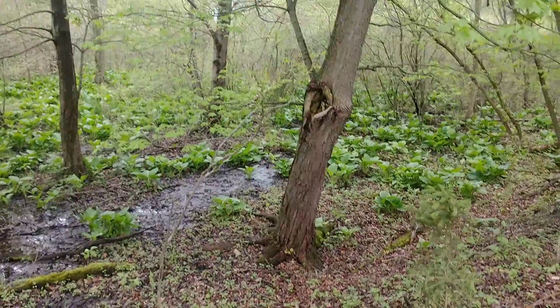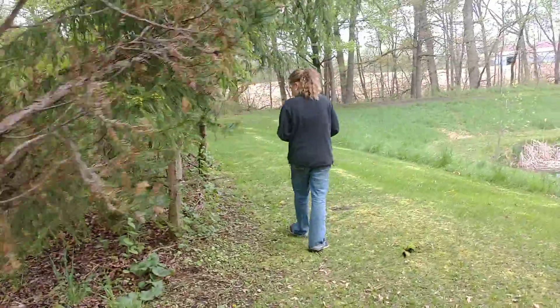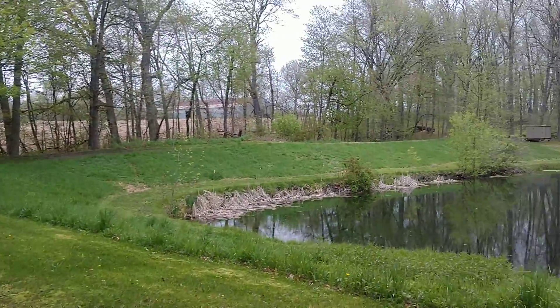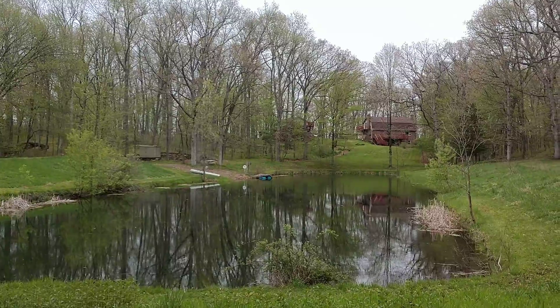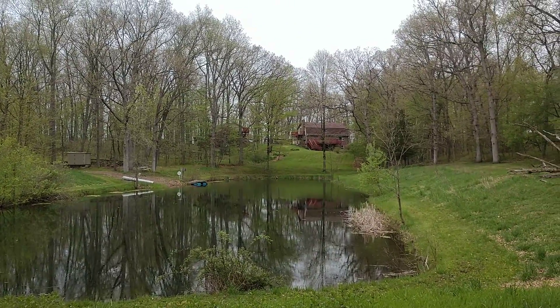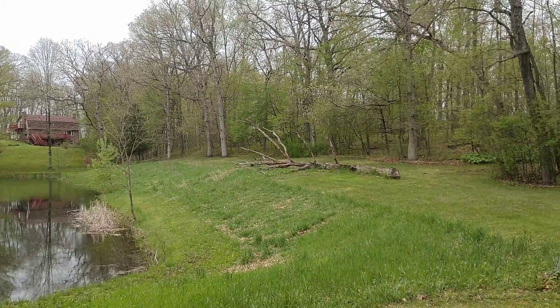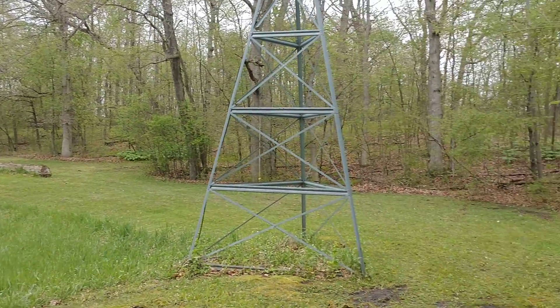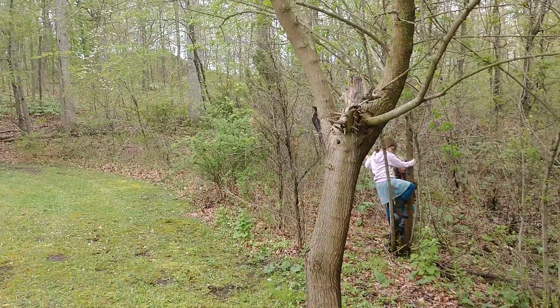That tree right there is one of the maple trees that we tap. And here we go — the old spring look. Green grass, trees with just a little bit of green fuzz. What a beautiful spring day minus a little bit of rain. It's a beautiful spring day with the family.